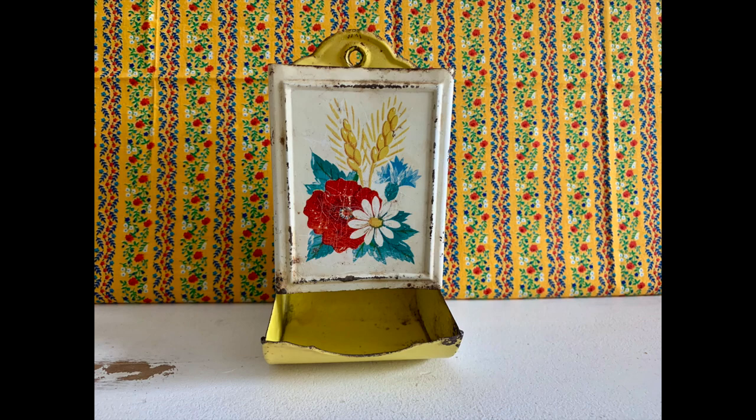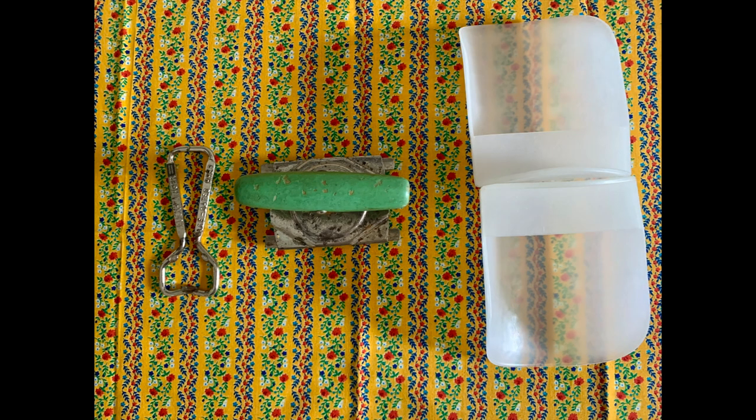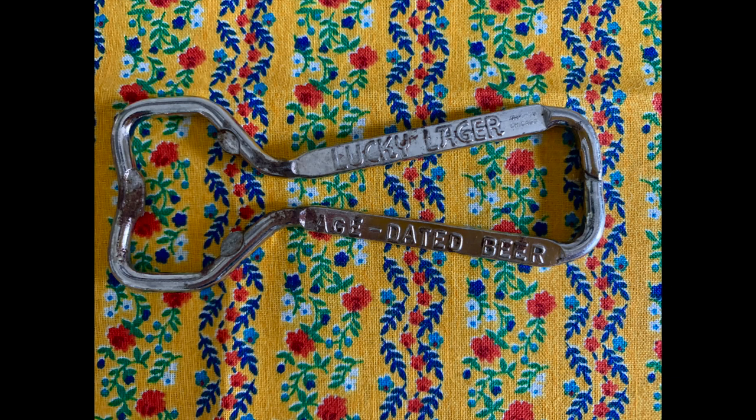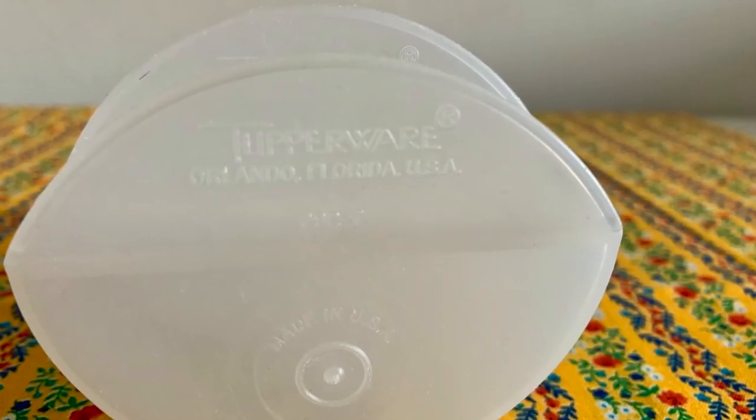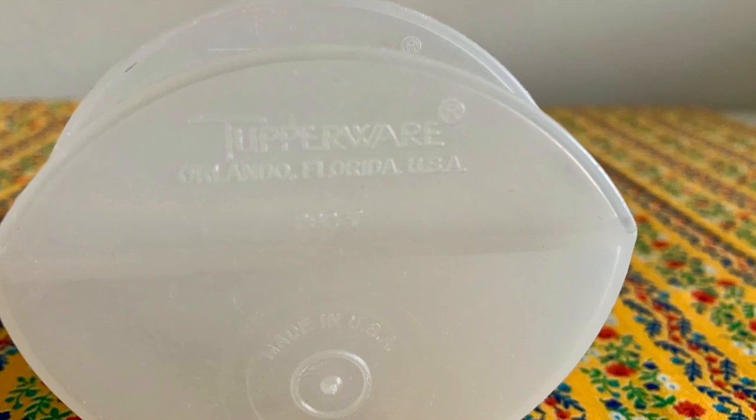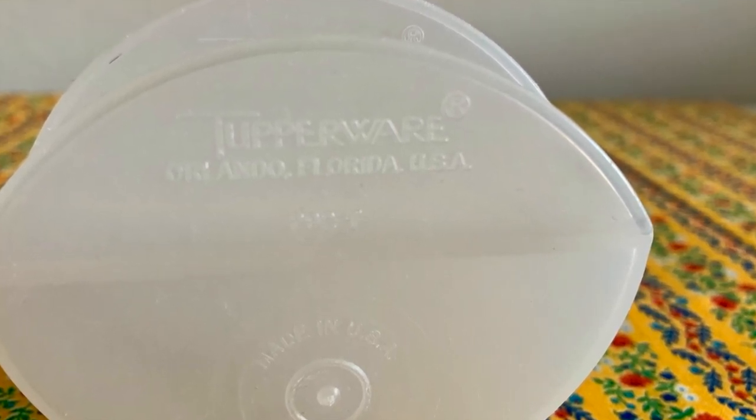And then I found some utensils — I always find utensils there. A bottle opener, a jar opener with that pretty 1940s jadeite color, and these two Tupperware scoops. It's a Lucky Lager bottle opener and a blue streak two-way jar opener. I'm not sure how old it is — it is a little bit oxidized. I think I got all these utensils for about a quarter a piece. This junk shop is great for finding things like this.